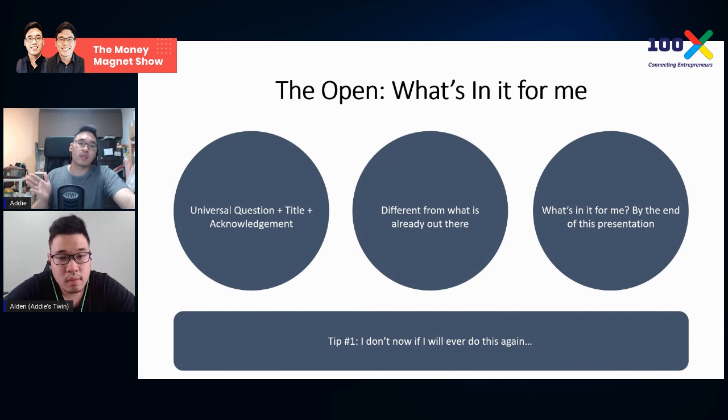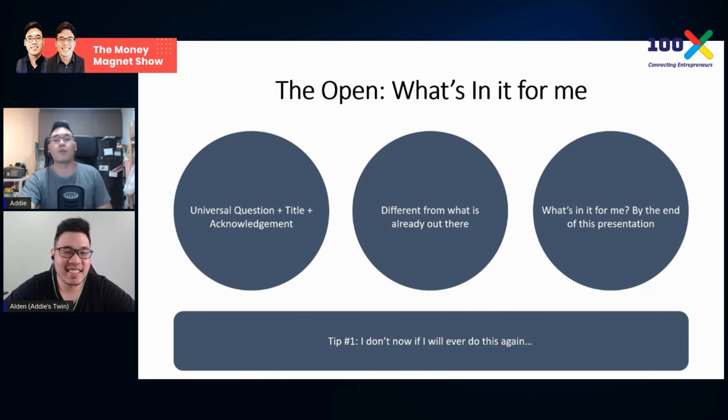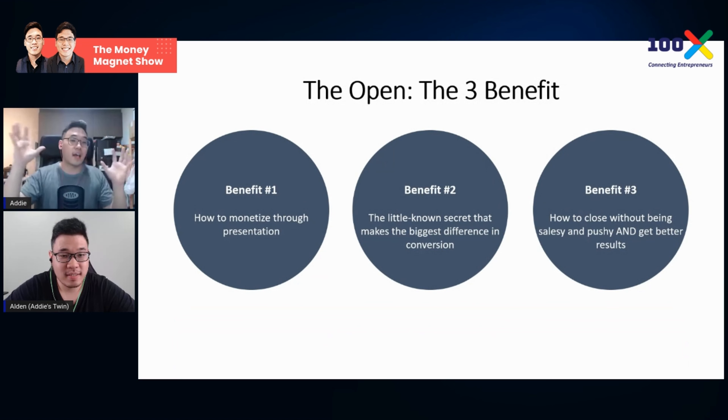I'm going to quickly breeze through some of my past presentation structure so we get to the meat — the stack and the close. The 'what's in it for me' section answers the universal question: what makes this different from others, what you'll learn, and what you'll be able to understand by the end. I'm going to deconstruct it so you don't have to watch hundreds of talks and courses to figure it all out.